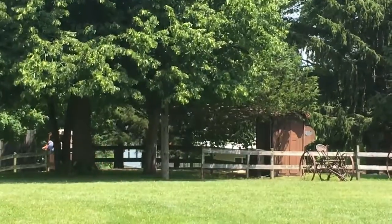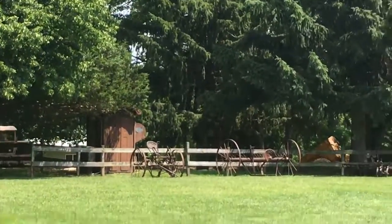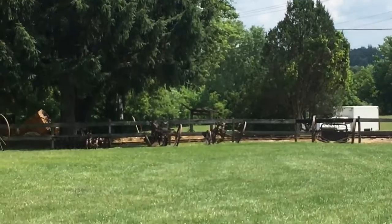Looks like we're about to lose them. Nope, I'm still videoing it. They're coming back. It's a 1931 Whitcomb. Pretty sure they put a Chevy truck motor inside of it.